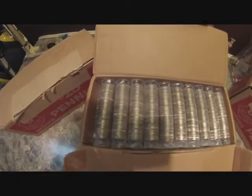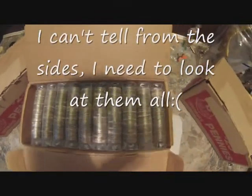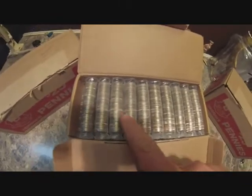The dimes are open. I don't know if that's silver or not right there — I can't tell from the sides. I have a hard time with different shades due to my color blindness. But I'll go through them and see what we get. This ought to be fun — this is fun coin roll hunting.